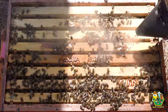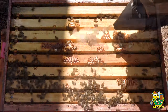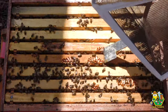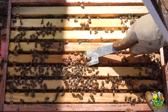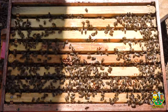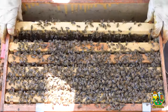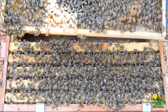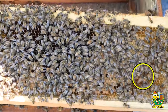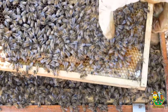I'm about to take off some more. Okay, now let's see what we have going on down in here. That whole frame of drone brood the girls made themselves. Oh there — some eggs. So I may have a queen in here after all, but I haven't seen any queen cups yet.